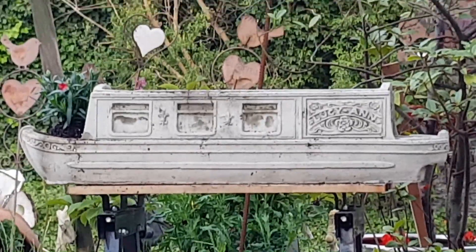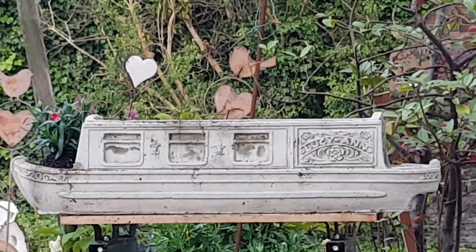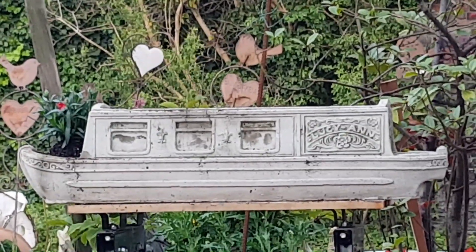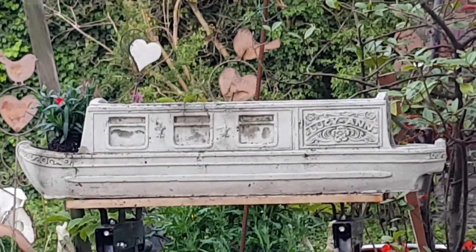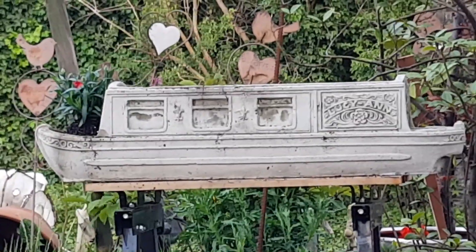A little bit of trivia for you: in the Second World War they did actually build boats out of concrete, and they floated, and they used them for carrying cargo. Honestly — if you don't believe me, go Google it. Right, two down — back when we're ready for the third.